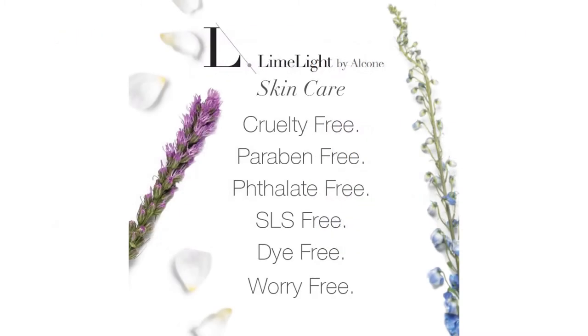Our skincare line is dye, gluten, peanut, paraben, phthalate, and SLS-free. SLS, if you don't know, stands for sodium laureth or lauryl sulfate. It's typically used in cleansers and other skincare products as a foaming agent.